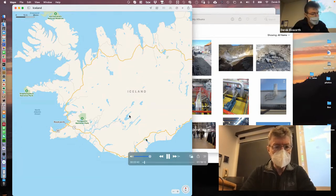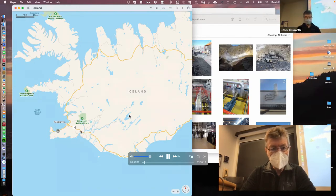All the geothermal areas in Iceland — the main ones are on the Reykjanes Peninsula, which is here around here.